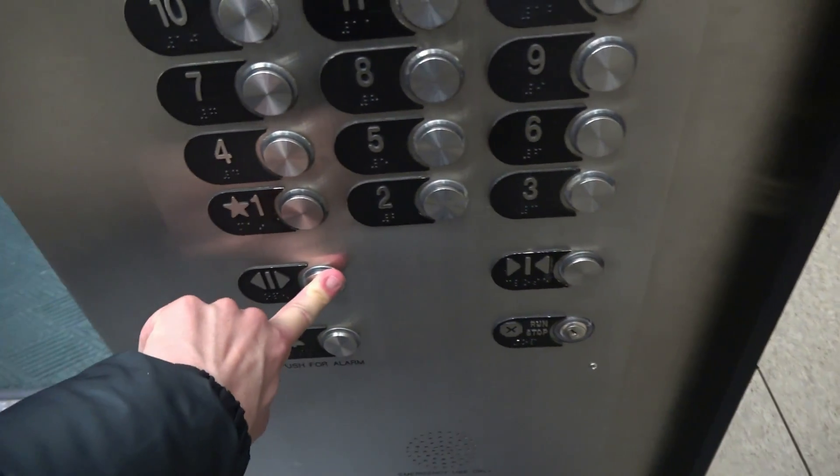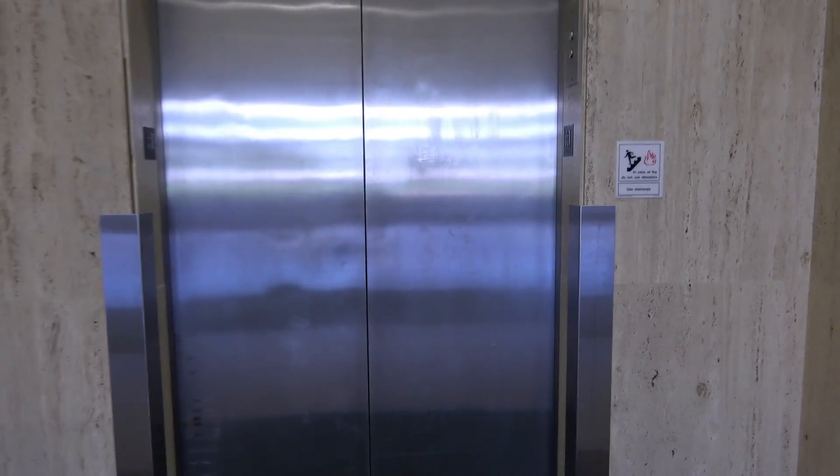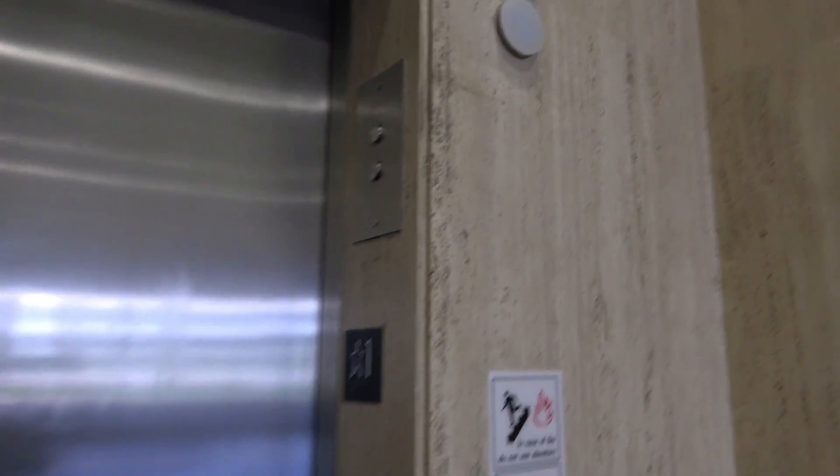Go ahead, you can go ahead. Okay, thank you, you're welcome. It looks like this elevator is broken, unfortunately. Oh, okay. Well, anyways, we're going to check out the freight elevator.